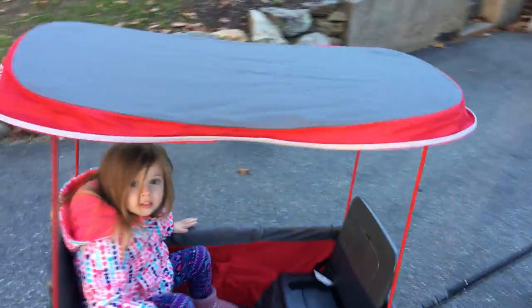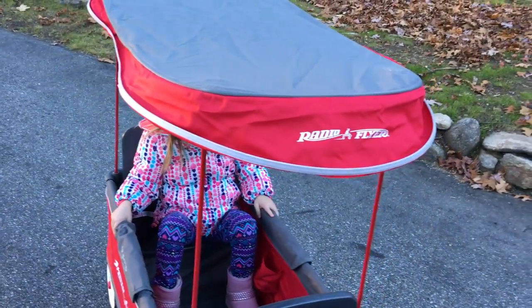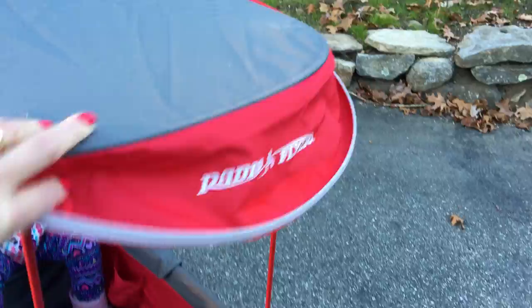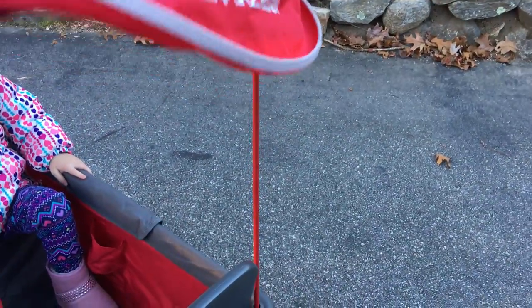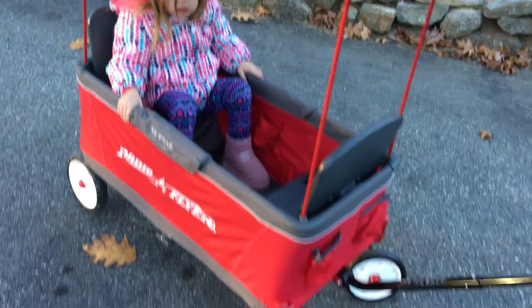And it has a top — a removable top — to help keep the sun out of your eyes. It comes off here, these come off, and then you can put the whole thing in the car because it folds.